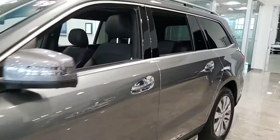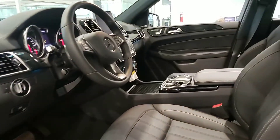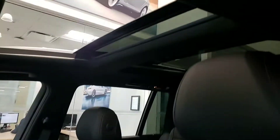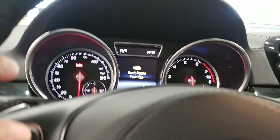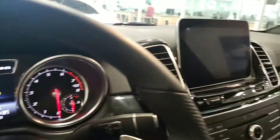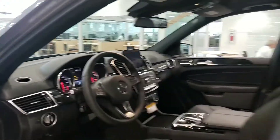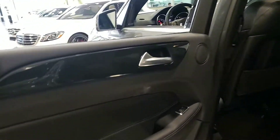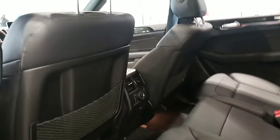Let's look at the inside. Ventilated seats, of course heated, panel roof. This GL happens to have the bench seats as opposed to the captain's chairs, so it is a seven-passenger vehicle.